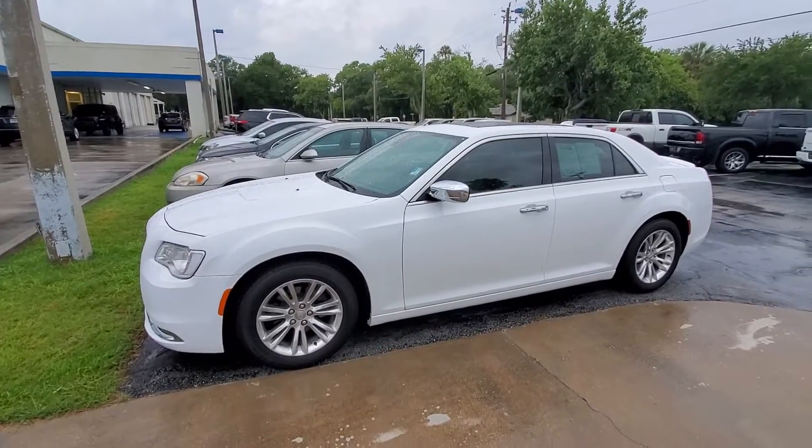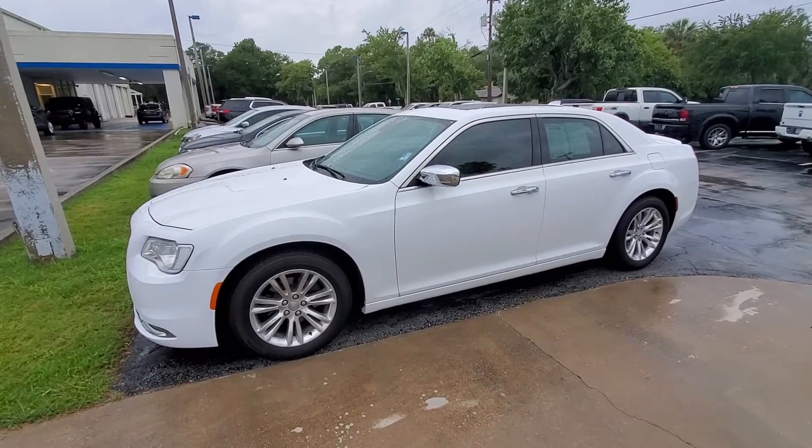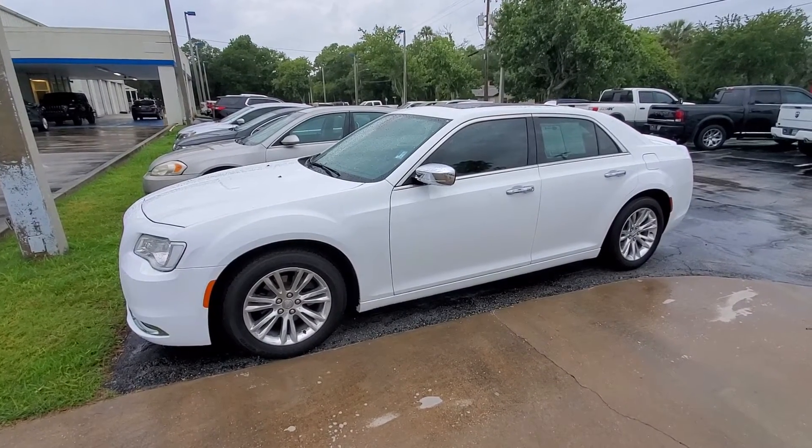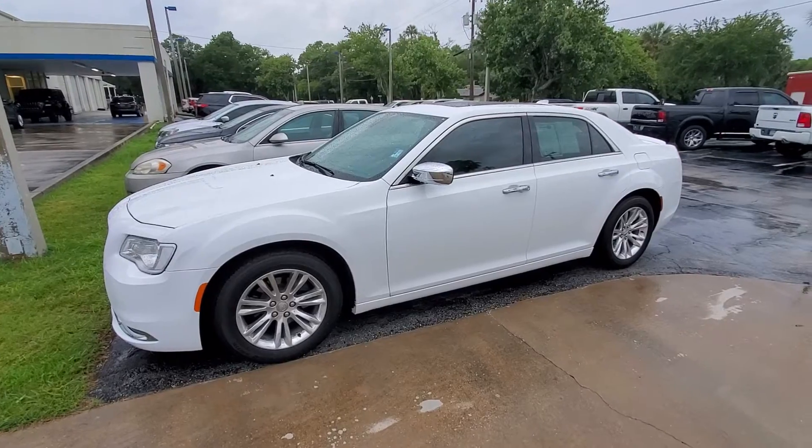Hello Mrs. Gravis, this is Andy Chubbitt at Richie Autos in Daytona Beach. My business development center asked me to make a brief video on the 2015 Chrysler 300C that we have in stock with 32,000 miles.